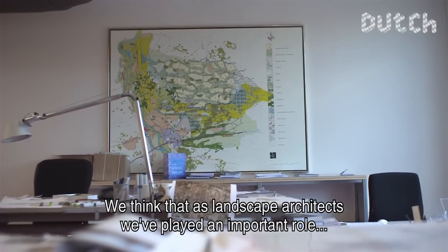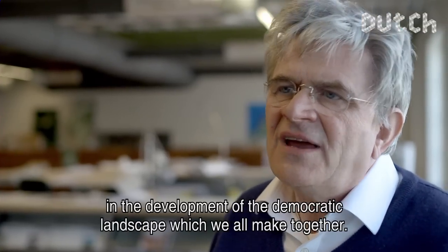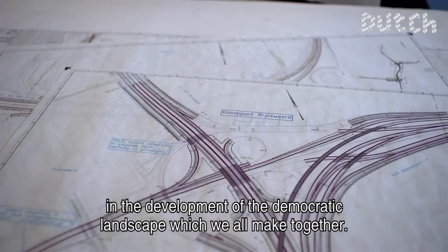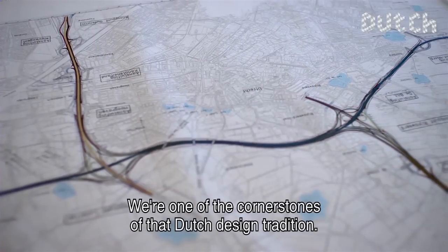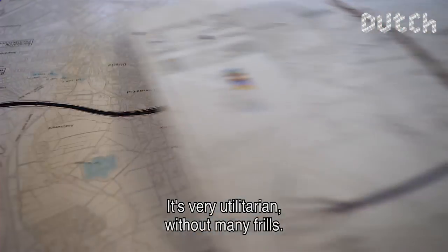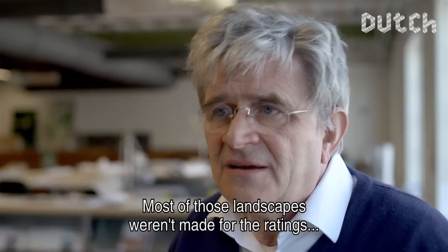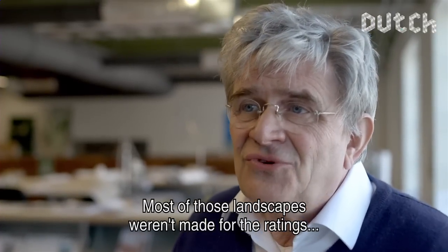We have the idea that in the democratic landscape that we all make together, we have played and continue to play a very important role. We are one of the roots of the Dutch design tradition, which is very valuable. It is often done without a lot of fanfare, but together — many of these landscapes were never made for appearances alone.